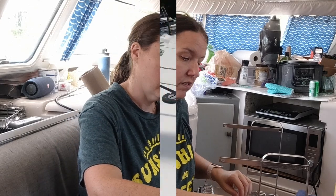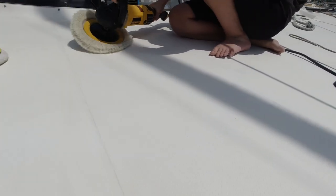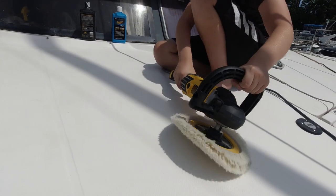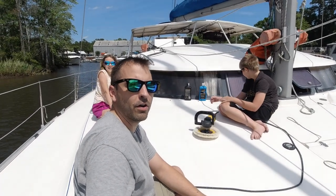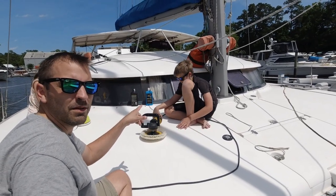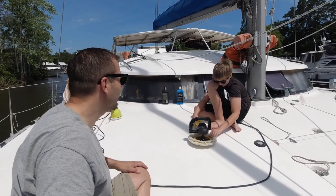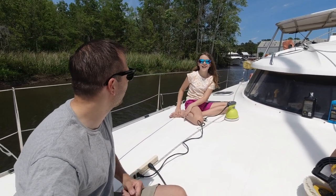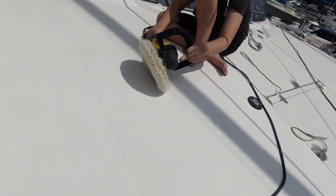We've got the kids out here waxing the boat — it's a very hard job but they're being troopers. Carter is trying to earn money because he wants a souped-up gaming computer, and we might be able to make that happen because it's a very big boat. Ella is also working for money — she's trying to earn enough so that if she doesn't get an iPad for her birthday, she has enough to buy one herself.